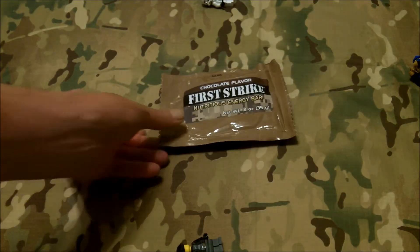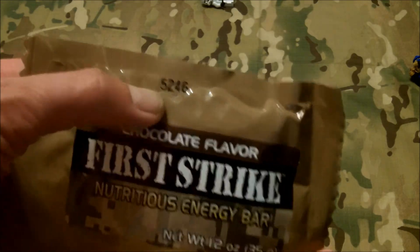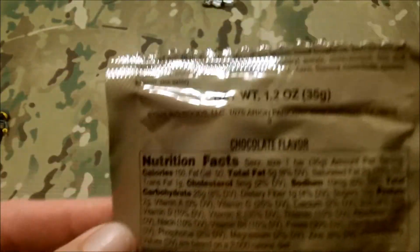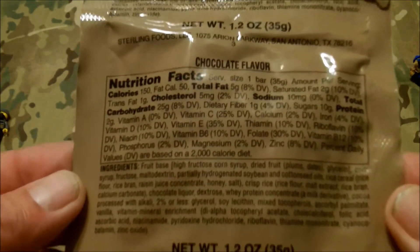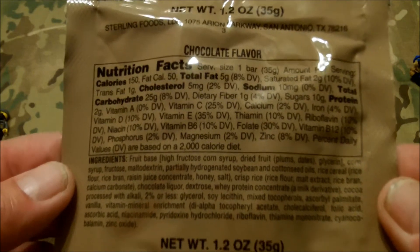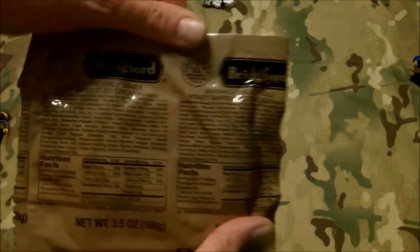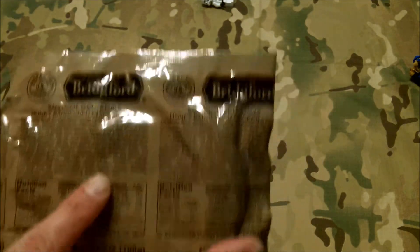Another good on-the-move snack here is a Chocolate Flavor First Strike Nutritious Energy Bar. Date code 5246, 1.2 ounce, 35 grams. Next item we've got here — this is something I would consider a lunch type item, a little heavier. This is Sandwich Shelf Stable Honey Barbecue Chicken in Bread. I am looking forward to this. That will be in video number two — we'll be trying all this stuff. It's labeled with a date of 5-169, 2015, 169th day.